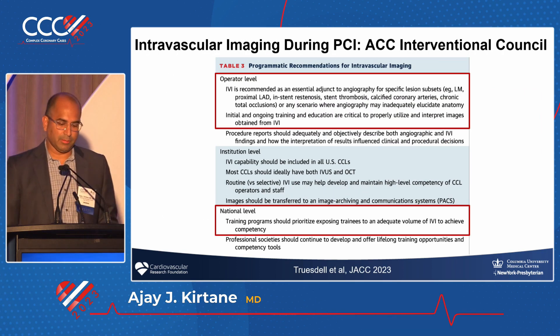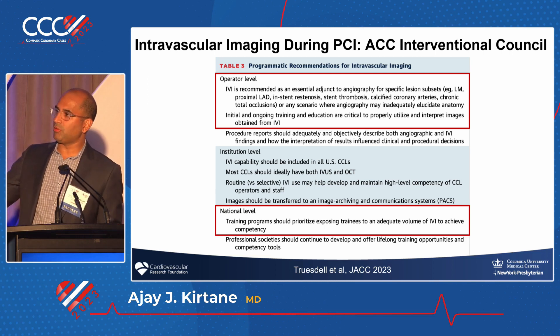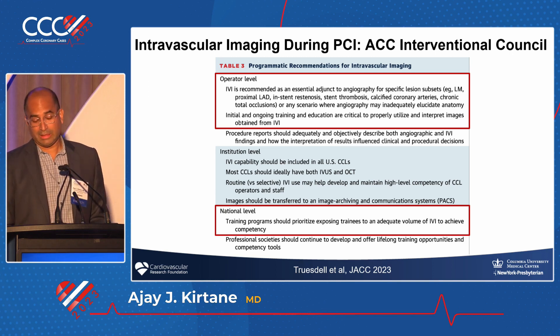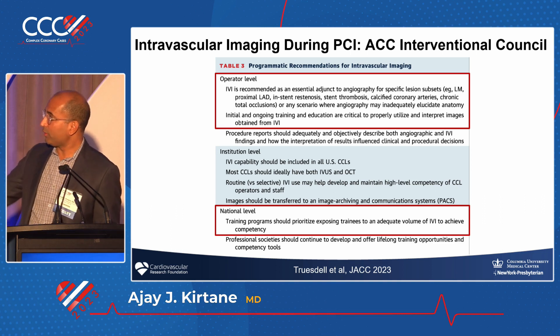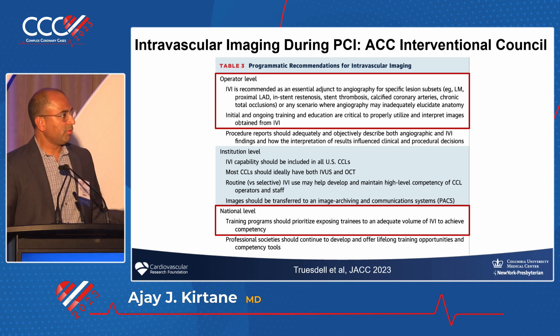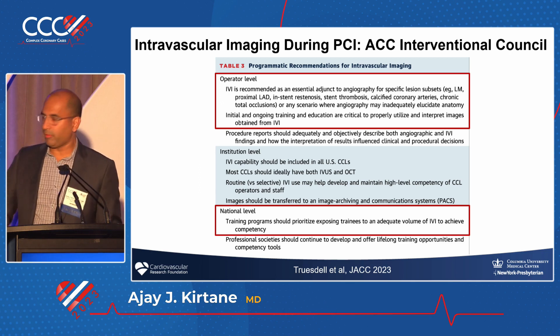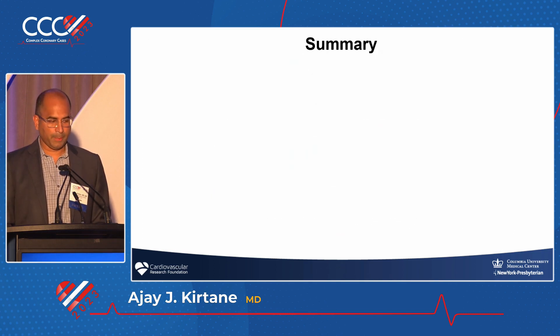That's one of the reasons we wrote this document from the American College of Cardiology's Interventional Council. This was not the standard imaging publishing group — these were clinicians who take care of patients. Some imagers were upset they weren't included; we wanted it to be clinically oriented. We said intravascular imaging is an essential adjunct to angiography for specific lesion subsets and anything complicated. But we also noted if you only use it in complicated lesions, you have no idea what you're looking at — you have to use it in simpler lesions too. The current training consensus of 25 cases is woefully inadequate.